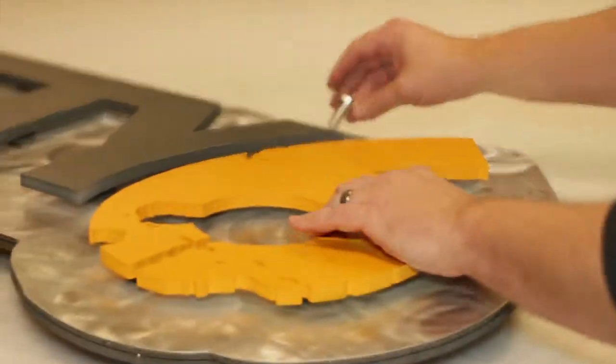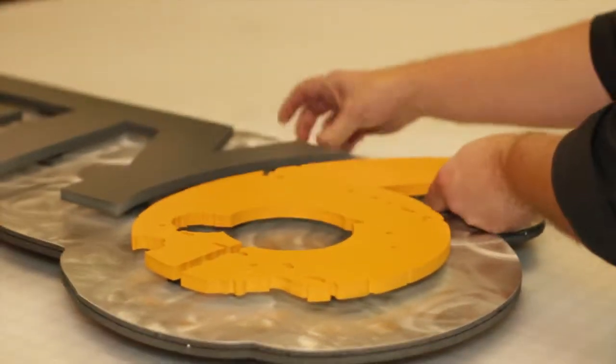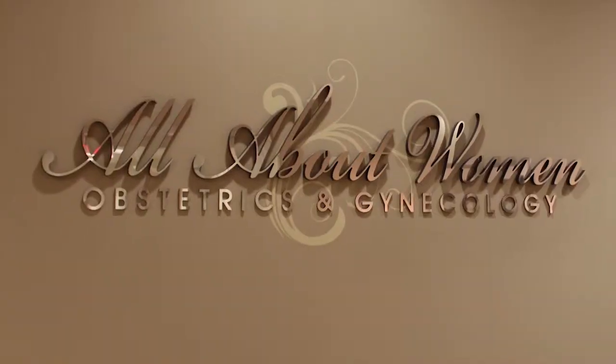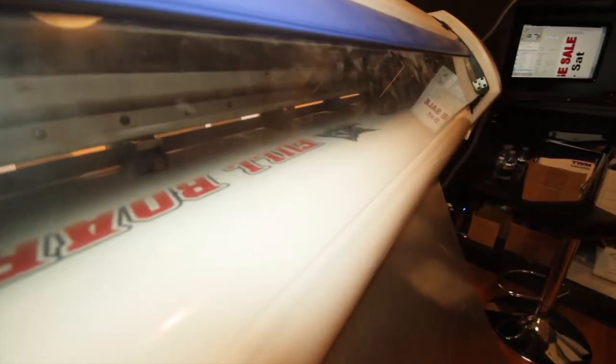Our third and maybe biggest division is our signs and display division. We produce everything from simple graphic face signs to custom fabricated dimensional signage for both indoor and outdoor applications.